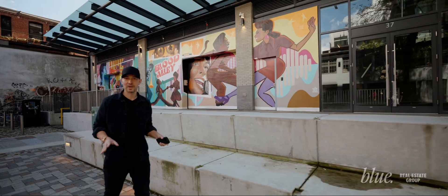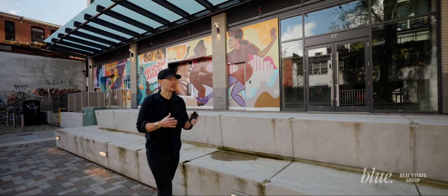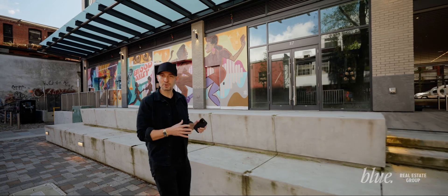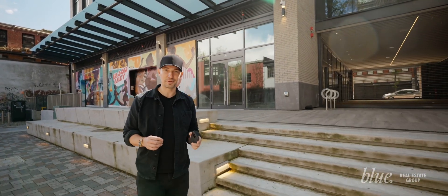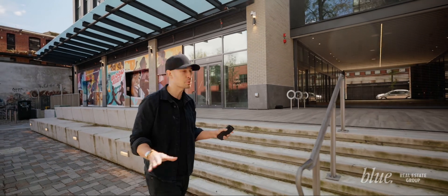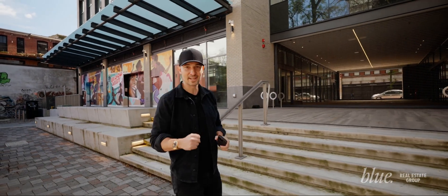There's a ton of construction going around here, and nothing encompasses that more than Blood Alley. Now, this is a new development by West Bank, and it's going to be a 600-person dance hall with live music venues — one of the coolest spaces that's going to be in Gastown in the time to come.